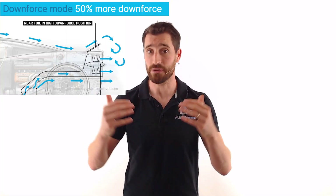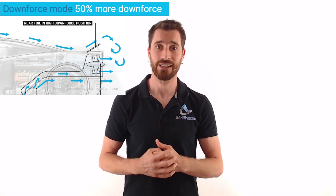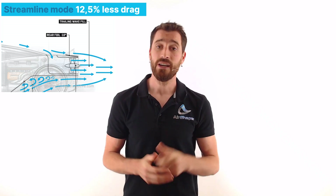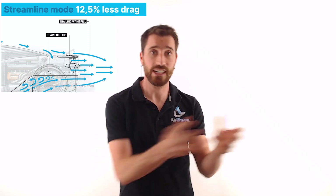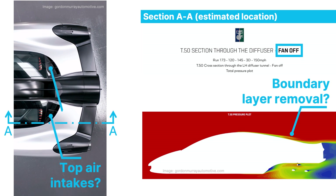Also in downforce mode, the two flaps or aerofoils at the rear will rise up to create more downward force at the rear of the car. In total, in downforce mode, you will have around 50% extra downforce. In streamline mode, which you can use on the straights to improve acceleration or efficiency, the flaps at the rear will drop to minus 10 degrees to reduce the base suction — the pressure just behind the car holding it back. The fan will now source its air from the top air inlets, again removing the boundary layer, reducing drag on the components downstream. Together with the virtual long tail effect created by the fan injecting air into the wake behind the car, drag is reduced by an impressive 12.5% in streamline mode.